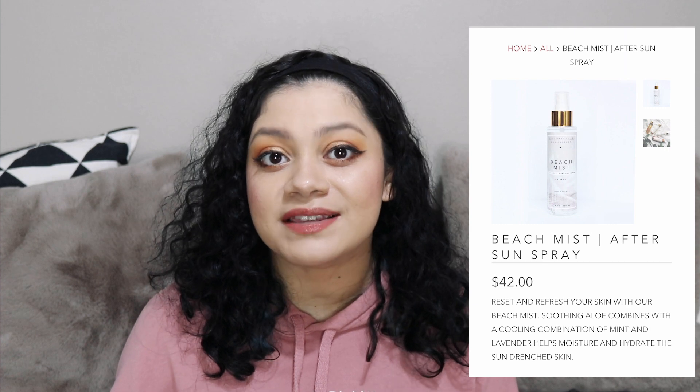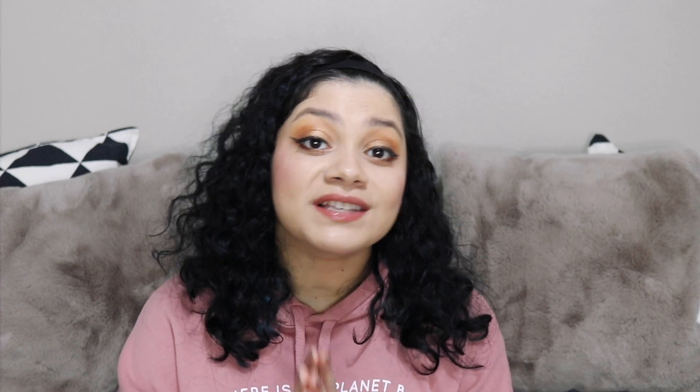The customization dates were also released. For select members — those who pay annually for all four boxes — customization will happen May 2nd through 5th. For seasonal members, also called all-access members, their customization is going to be from May 15th to May 18th. I talk about customization and add-ons a lot in my FabFitFun 101 video, so make sure you check that out if you have any questions — I did link it in the description and I'll probably link it in the comments as well.